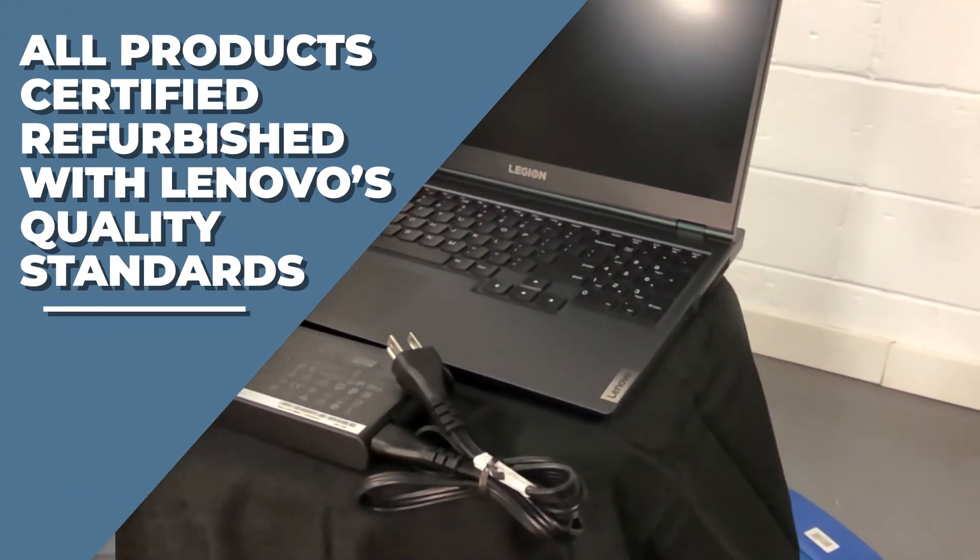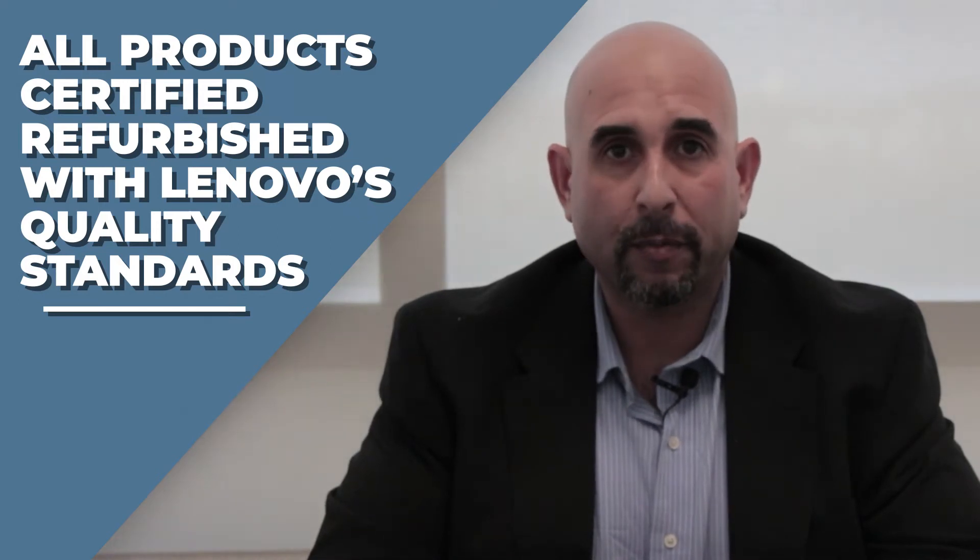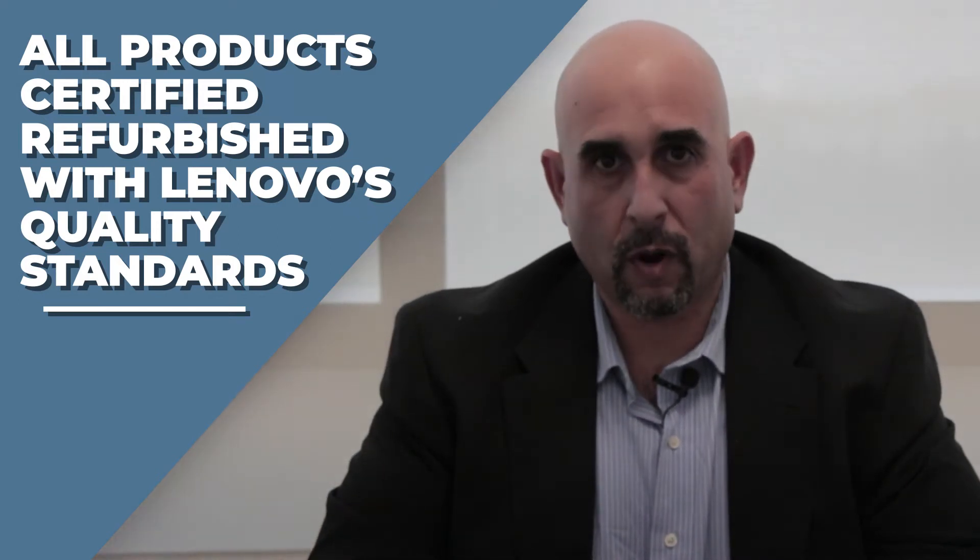Because of our partnership with Lenovo and our refurbishing process, your customers will be able to be confident that the products they're buying from you will be top quality products.